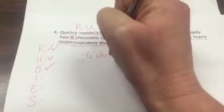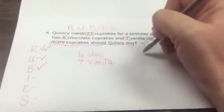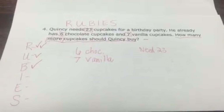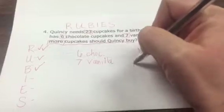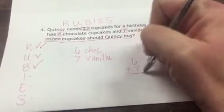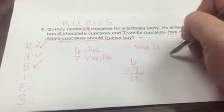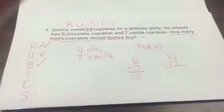We know that they have six chocolate and seven vanilla, and that they need 23 cupcakes total. How many more cupcakes should Quincy buy? They know they're going to need to add six and seven together. Six plus seven is a total of 13 cupcakes. Then they're going to need to take 23 minus 13 to figure out how many more cupcakes they should buy.